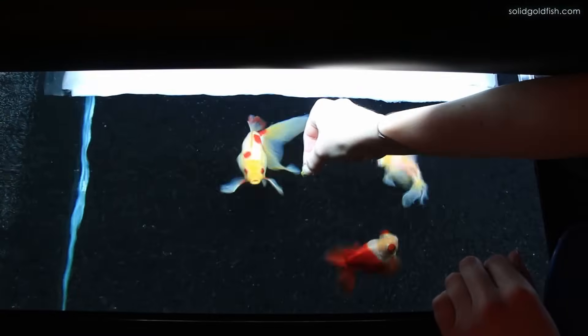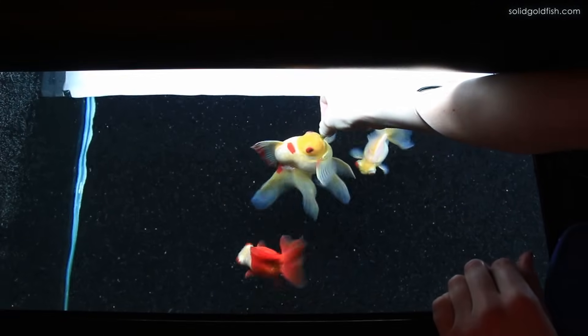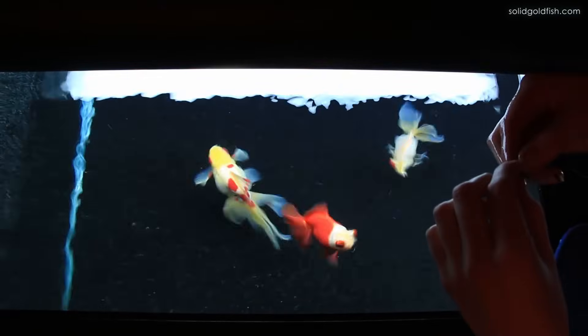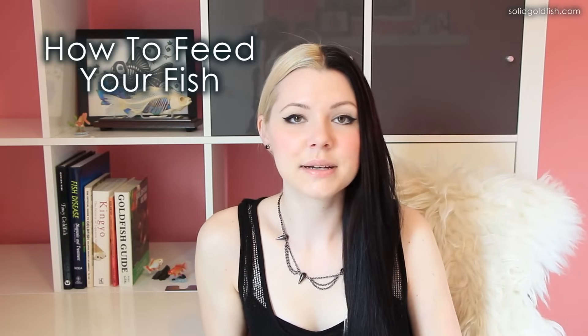If you can't get a scale right away, a good rule of thumb is to feed them about two good mouthful-size amounts — so if you're making gel food, cut it into mouthful-size squares — two or three times a day per fish.